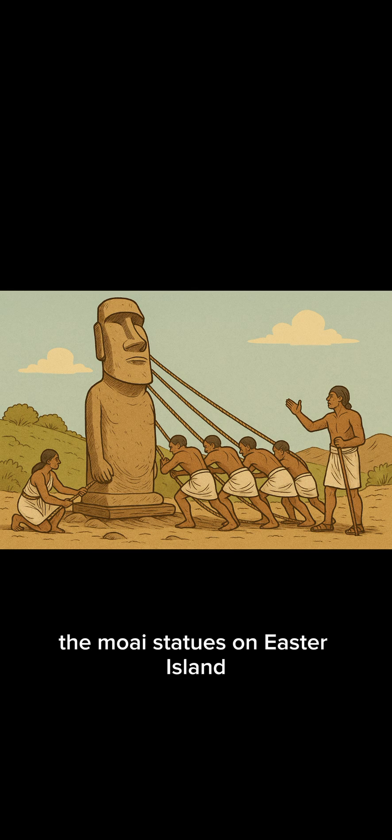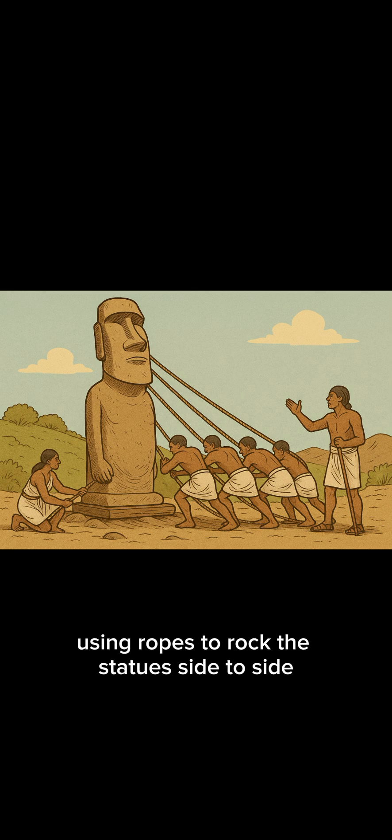The Moai statues on Easter Island — locals say they walked them into place, using ropes to rock the statues side to side.